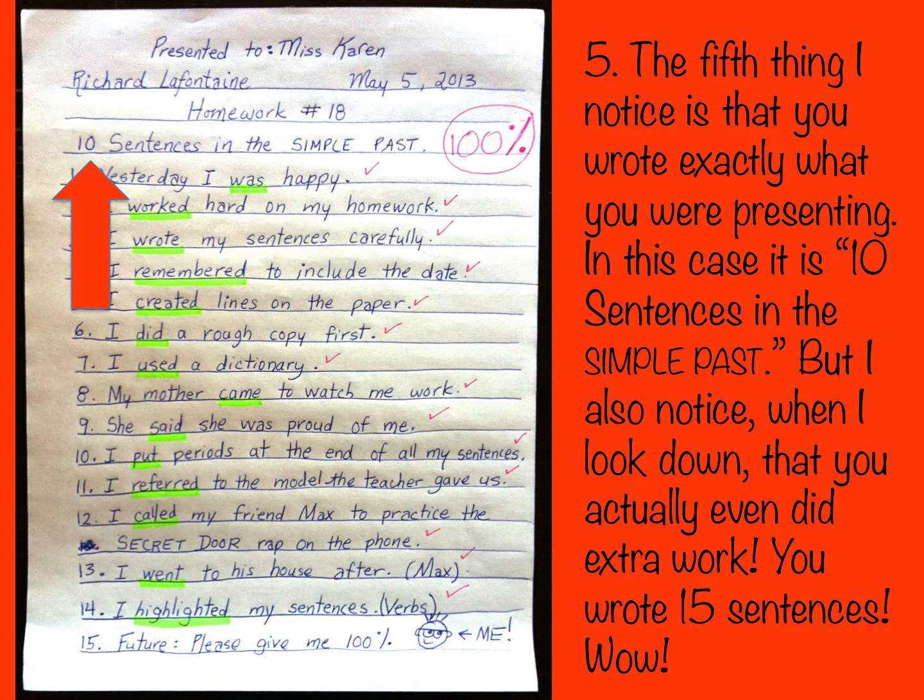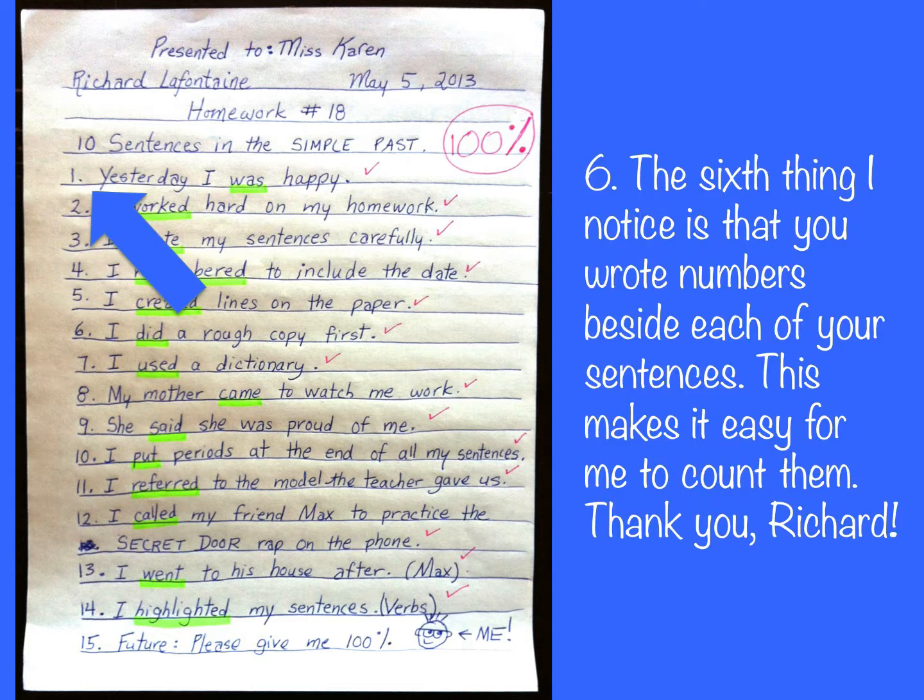The fifth thing I notice is that you wrote exactly what you were presenting — in this case, ten sentences in the simple past. I also notice when I look down that you actually even did extra work. The sixth thing I notice is that you wrote numbers beside each of your sentences. This makes it easy for me to count them. Thank you, Richard!